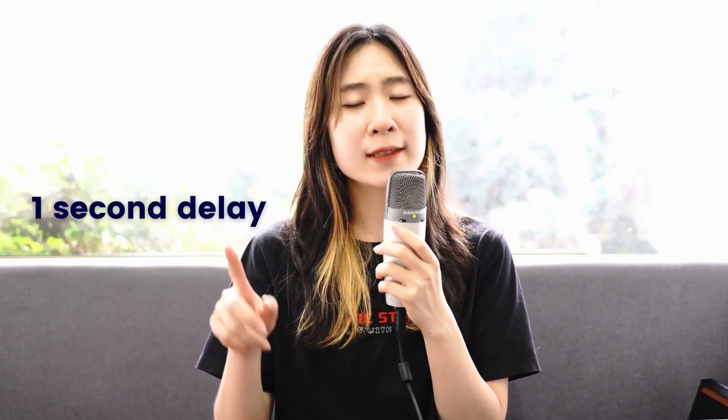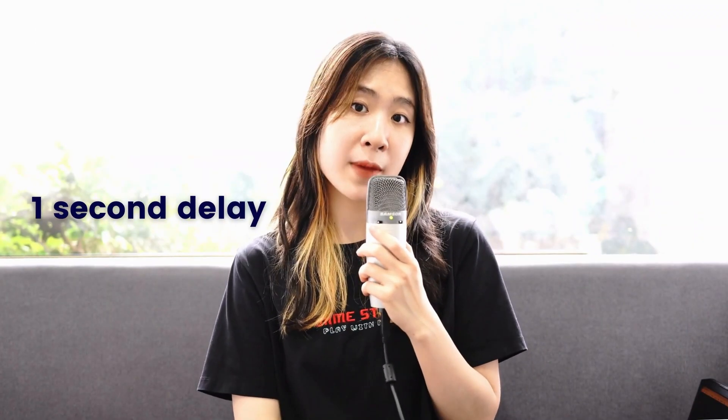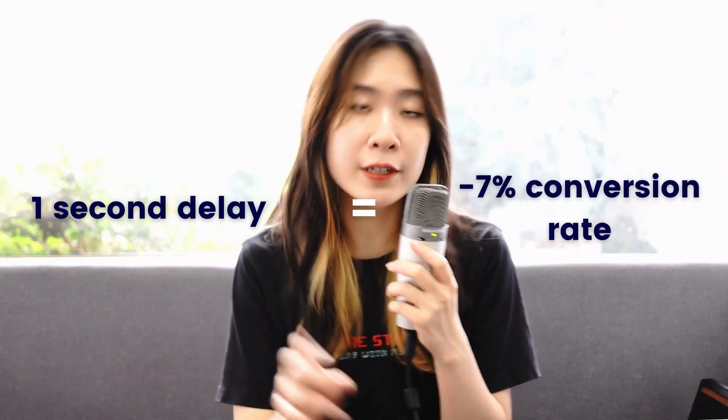In today's fast-paced digital world, speed is everything. According to research, even a one-second delay in page load time can result in a 7% decrease in conversion rates. That means every second counts when it comes to your website loading speed. There are tons of factors that affect the speed of a website, but let me tell you one secret — one of the most important factors that contribute to the speed of your store is actually your theme.